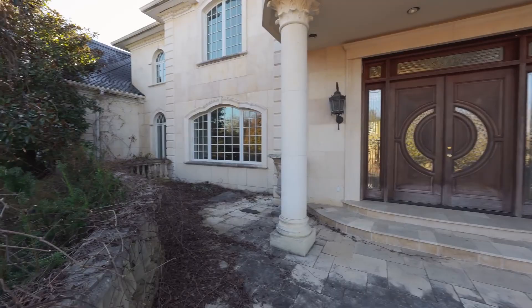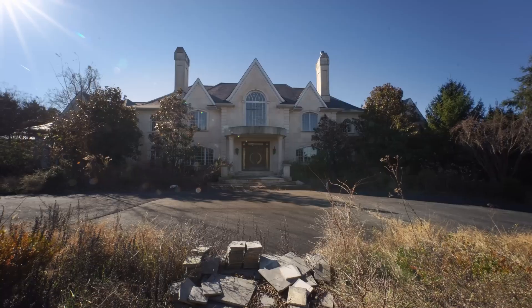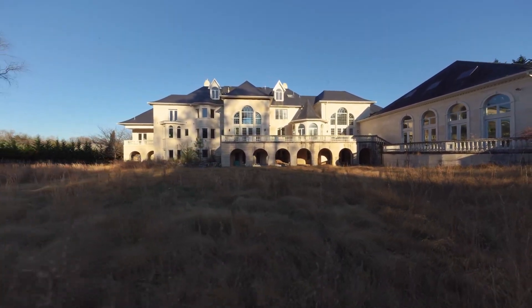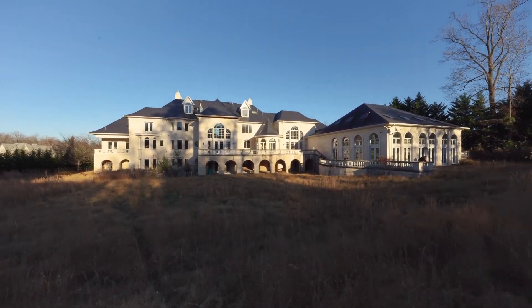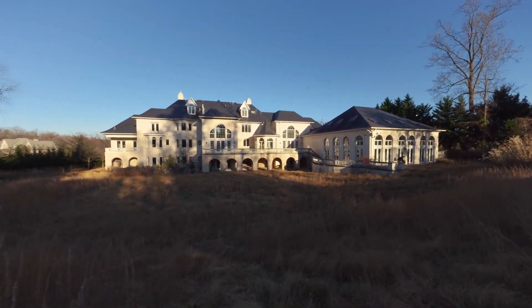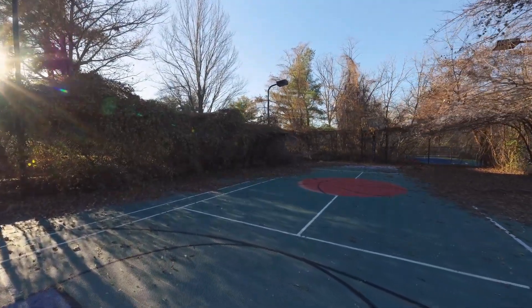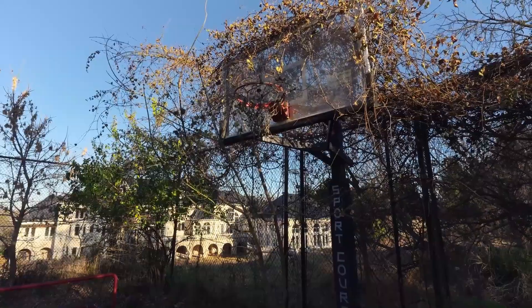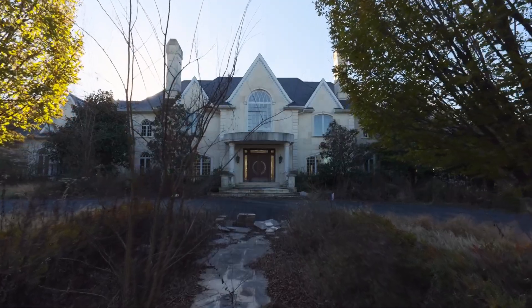The living room is a sight to behold, adorned with a marble fireplace and intricate details that speak of past extravagance. It's as though time has frozen, preserving a moment in history. As we traverse the mansion, we come across unique features such as a beautifully designed glass door, an exquisite clock, and a lavish office library, where shelves are still laden with books and mahogany furniture abounds. Every room in this house seems to reverberate with the spirit of its former owner's dream life.